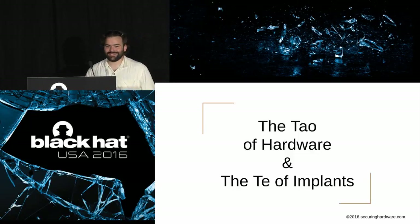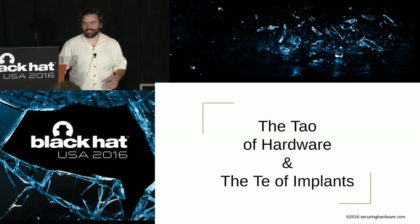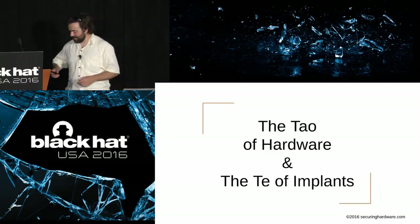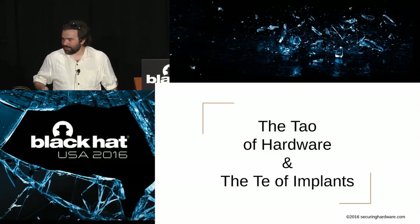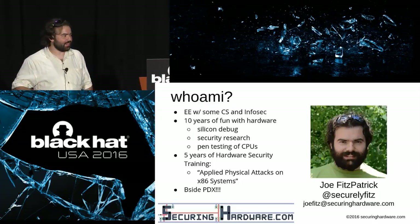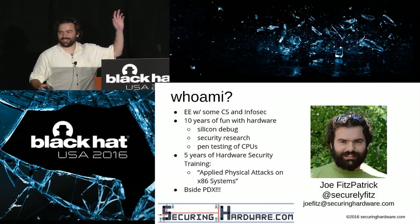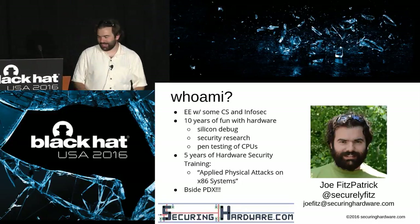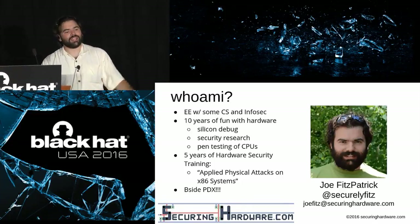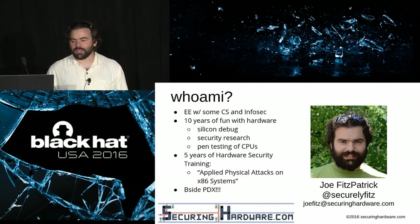Hey, how's it going? I'm actually going to double-check and make sure no one modified the sign because I've seen a lot of interesting signs going around. Good morning. This is Tao of Hardware, Te of Implants. Who here likes hardware? Who here likes all the hardware talks at Black Hat? Who here would rather be at the Secure Enclaves talk? Actually, no, I'd rather be here — but there's a pretty cool Secure Enclaves talk going on right now. You're stuck with me instead. You'll probably actually get a seat in here. Welcome. I'm Joe Fitzpatrick.